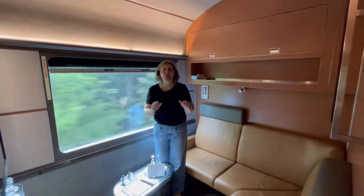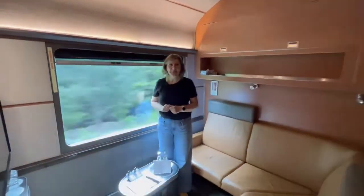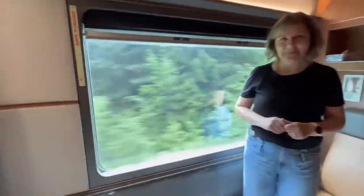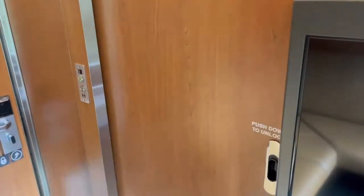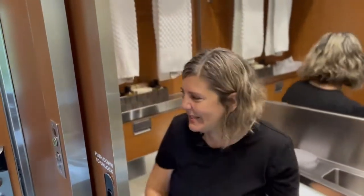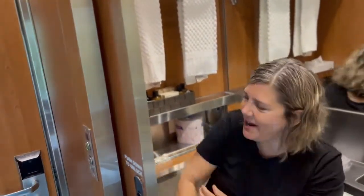We're going to show you the bullet car later, but I'm going to give you some views of the rest of the cabin as well. Now I'm in the bathroom in Prestige Class — look at this: great storage for your guests, a hair dryer, all kinds of awesome amenities.